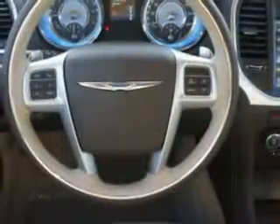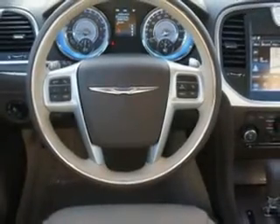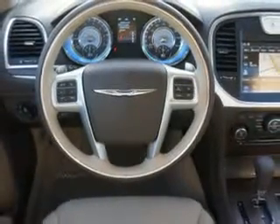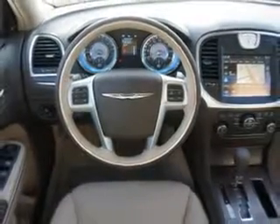Also featured are a ventilated passenger seat, power adjustable pedals, navigation system with touchscreen display, and much more. Enjoy the drive and have peace of mind in this 2012 Chrysler 300. See us at Riverside Autoplex of Muskogee today.